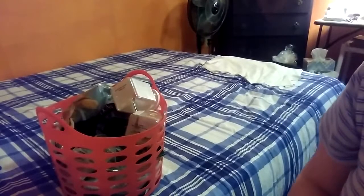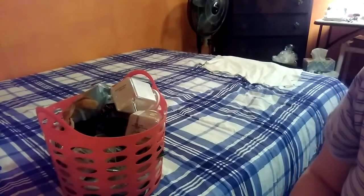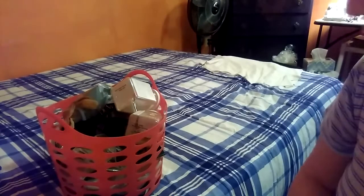Hi guys, Dawn Piggymoma16 here, and today I have a different type of video. I don't think I've seen this type of video on YouTube, especially with guinea pigs. I usually see haul videos of what people buy for their piggies and rabbits, but I don't really see anybody doing an empties video of what they have used.